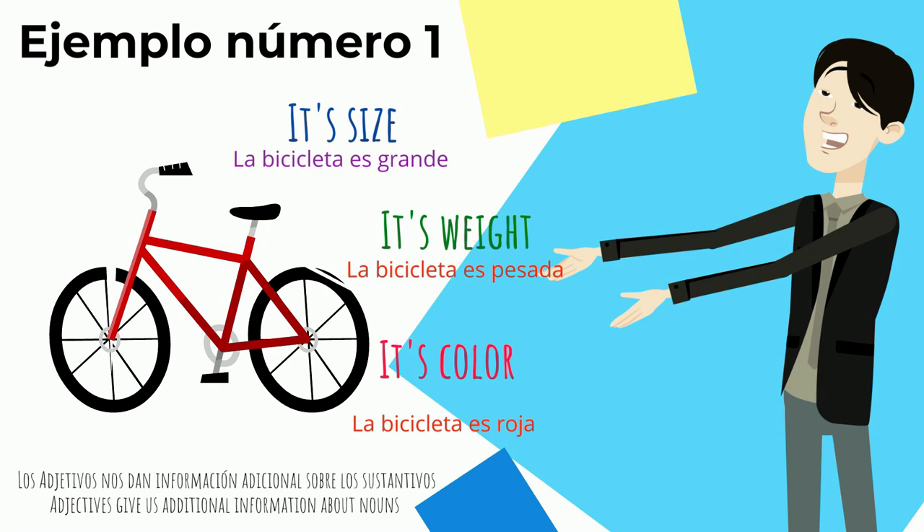La bicicleta es grande — the bicycle is big. La bicicleta es pesada — the bicycle is heavy. La bicicleta es roja — the bicycle is red. These adjectives are giving us additional information about the noun bicicleta.